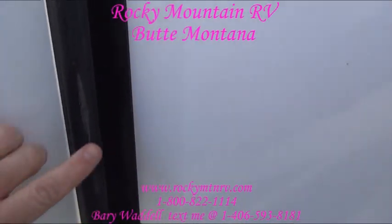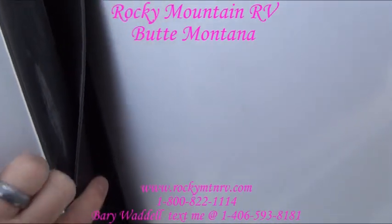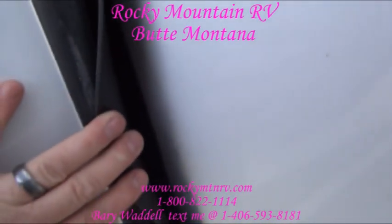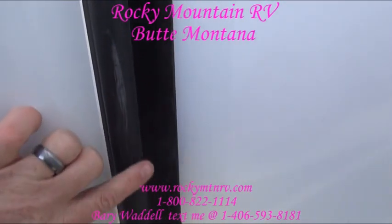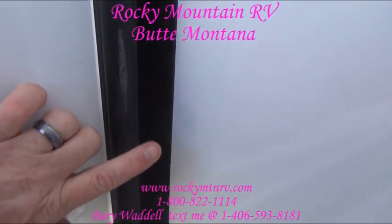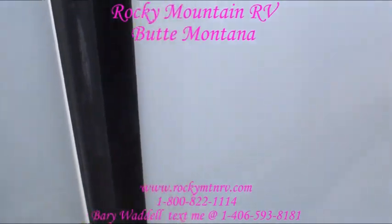I point this out in all of my videos: here you have a bulb seal, a flashing seal, and on the inside you have another flashing seal. When the slides are closed, you have 400 pounds of static pressure keeping dust, water, and of course my arch-enemy, the spiders, out of these coaches.